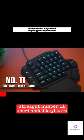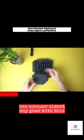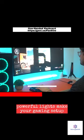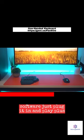Number 11. One-handed keyboard. With all 35 keys working together, you can conquer almost any game with this master keyboard. It's small and comfy, so it won't hog your desk space. The powerful lights make your gaming setup look cool, and you don't need any special software. Just plug it in and play.